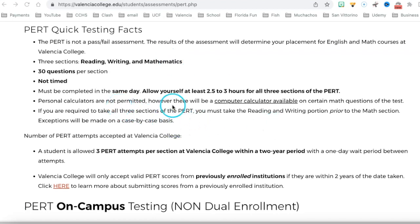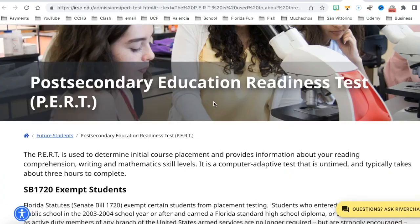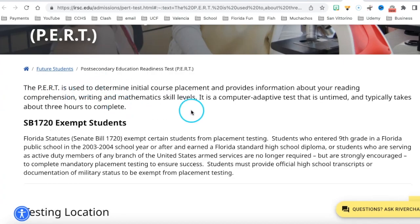Calculators are not permitted, but there will be a computer calculator available on certain math questions. Here at Indian River State College, it says it's a computer adaptive test. Adaptive means it won't have all the same questions for everybody — it depends on you. If you answer a question right, the difficulty level will jump a little higher. If you start missing questions, you'll stay at the same level.